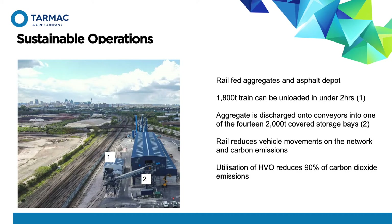The vast majority of aggregates used on the site are brought in via rail. Aggregates are loaded at the quarry and brought to site where bottom discharge rail wagons feed the conveyors, directing the aggregate into one of 14 two-thousand-tonne storage bays. The site has the capability to unload a train with 1,800 tonnes of aggregate in under two hours. A train carrying that much aggregate is the equivalent of taking 60 wagons off the road.